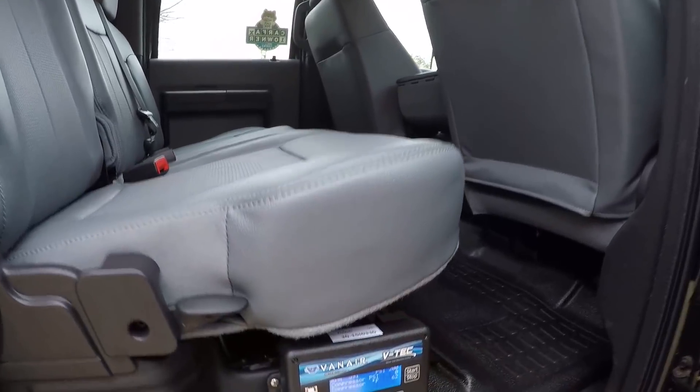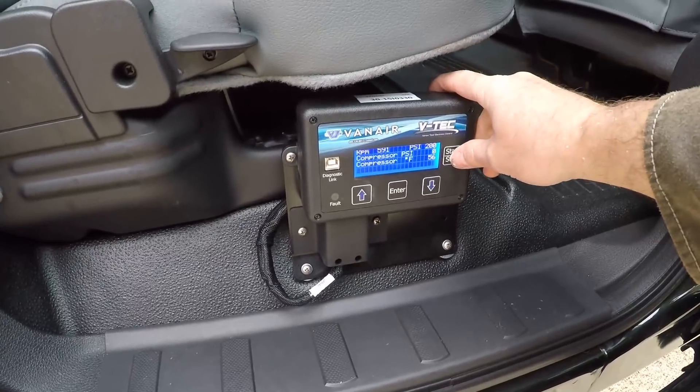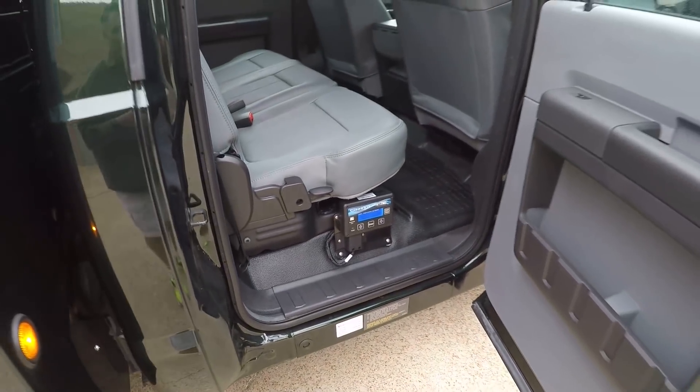This is where you would control your compressor. I can turn it on so you can hear what's happening, but I've got to set the parking brake first. We'll do that on the way around.